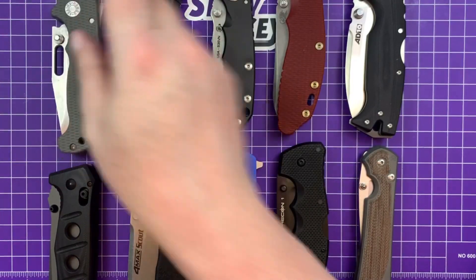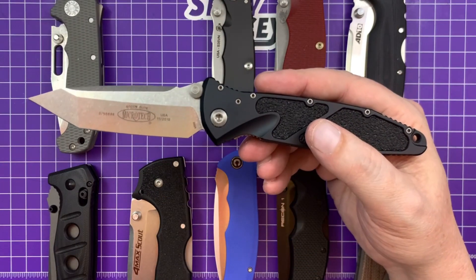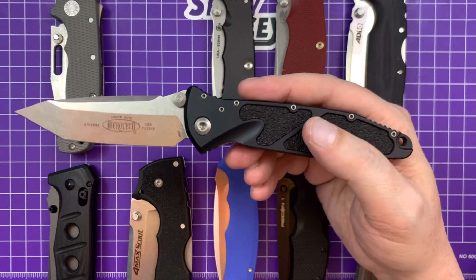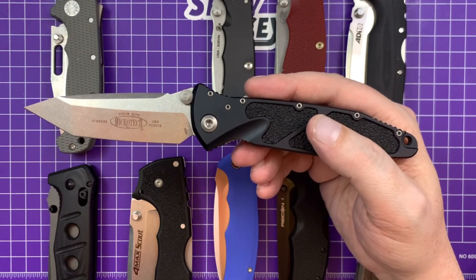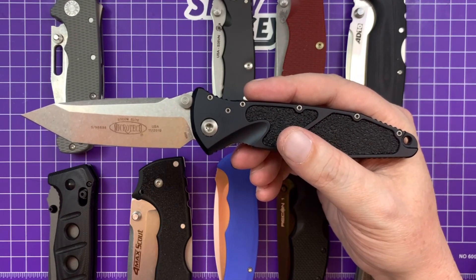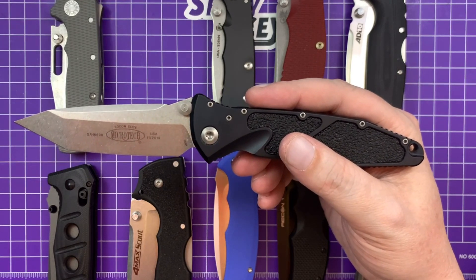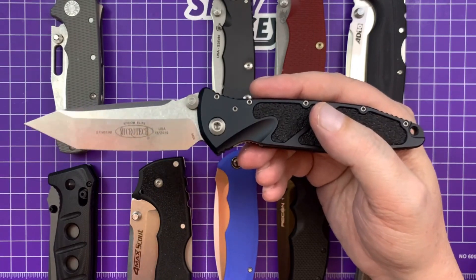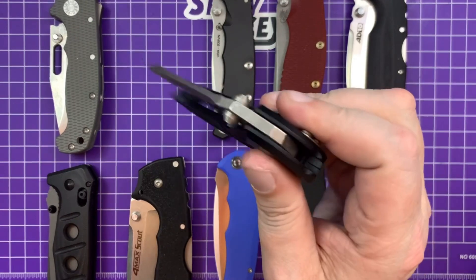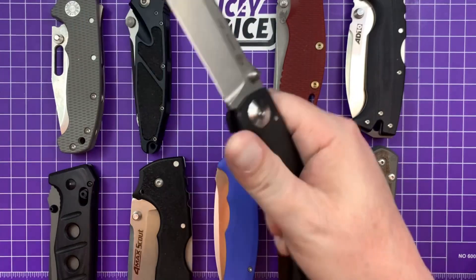Next up we have the Microtech Socom Elite — 289 bucks, four-inch blade, actually just over four inches. This is the manual version. A couple of you sent very lengthy Instagram DMs when I did a comparison between this and the automatic, giving me multiple paragraph reasons why the auto is tougher. But I like the manual better, and the manual is still pretty darn tough.